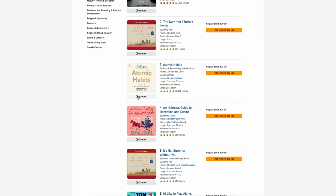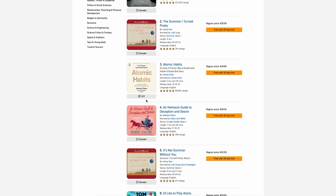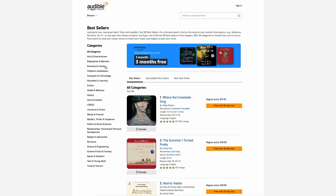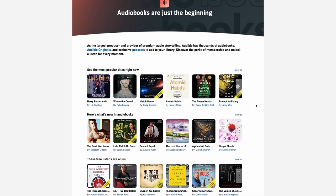Audible is the best place to listen to whatever you're interested in — from bestselling audiobooks in every single genre to Audible originals, podcasts, whatever it is, they've got it. As an Audible member, you get one credit every month to purchase an audiobook. You can pick from the entire catalog, including bestsellers, and once it's in your library, you can listen to it across all devices — your Echo, your phone, in your car, on your computer, on your Echo Dot, on your TV — basically anywhere. And then you get to keep it forever.